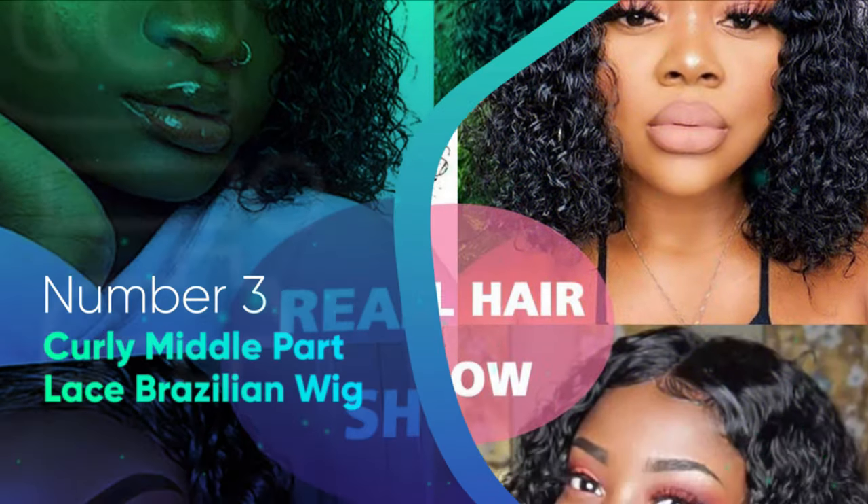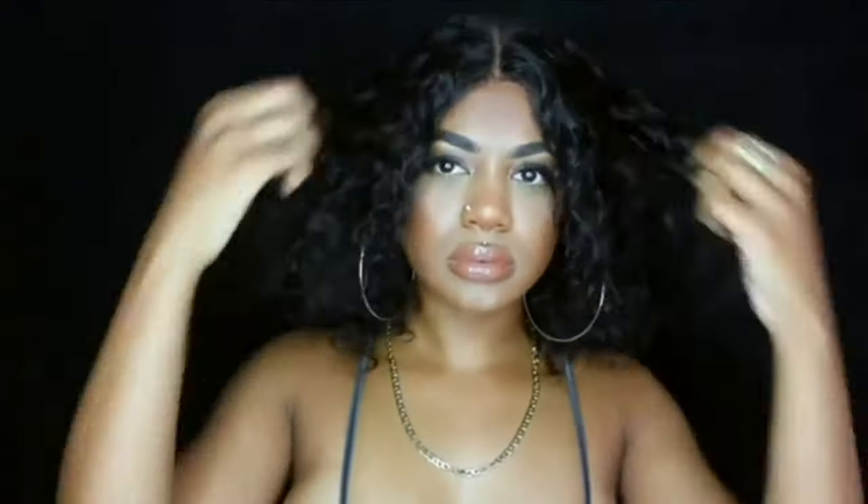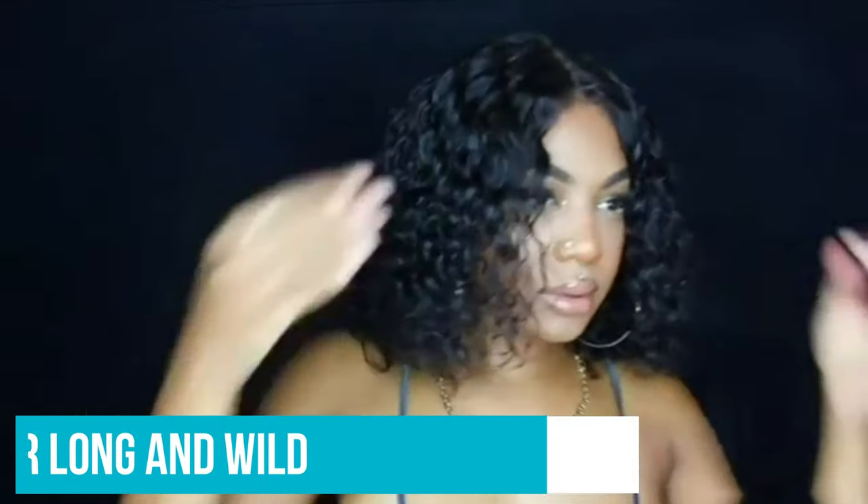Number 3: Curly Middle Part Lace Brazilian Wig. If you love your 3B, 3C hair but hate how temperamental it can be, I highly recommend this affordable lace number. It comes with a natural part, has the look of freshly washed ringlets, and doesn't need glue or plucking. Made with Brazilian hair, the unit offers minimal shedding and can be styled with spray, mousse, or oil. The part is deep, so I recommend brushing your cap with a little foundation before placing the wig on. This piece starts at 10 inches and goes up to 18, which gives you the option to try this look short and cute or long and wild.